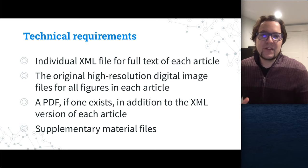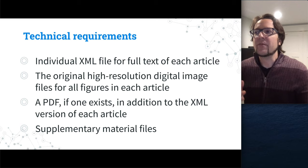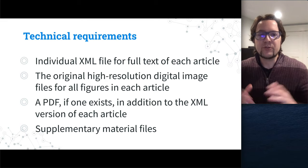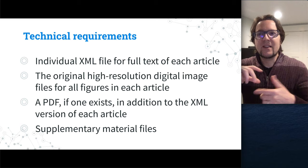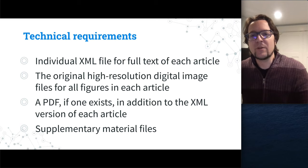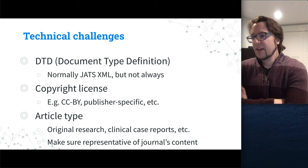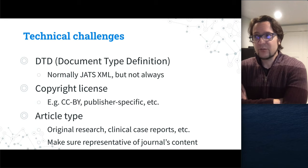Also within the technical requirements, make sure you have high-quality digital images. Some journals struggle with this because what the author submits — especially if embedded in a Word doc — is a compressed, very small version. You need to get larger versions. Sometimes in a PDF you don't zoom in and it looks fine, but increasing the size reveals it's very grainy, which can be a problem when applying for PubMed Central. You also need PDF and supplementary files.